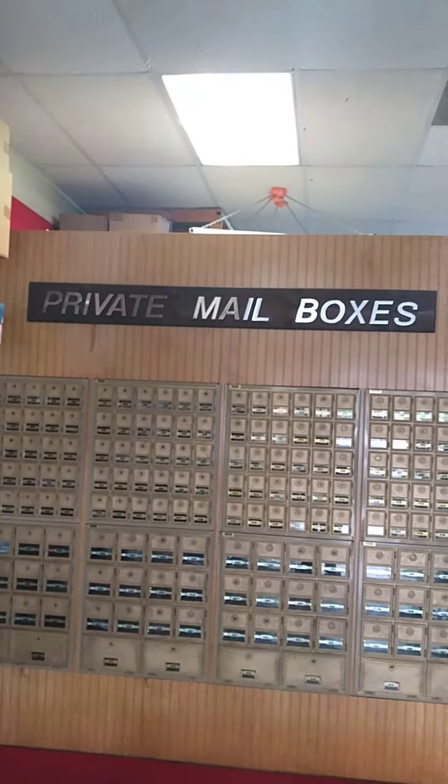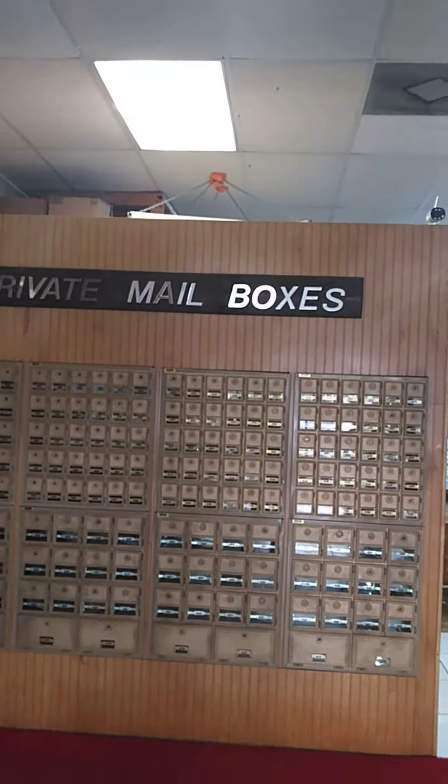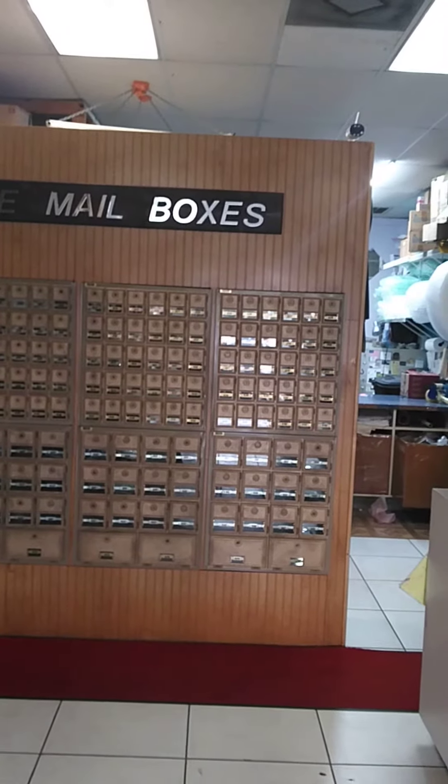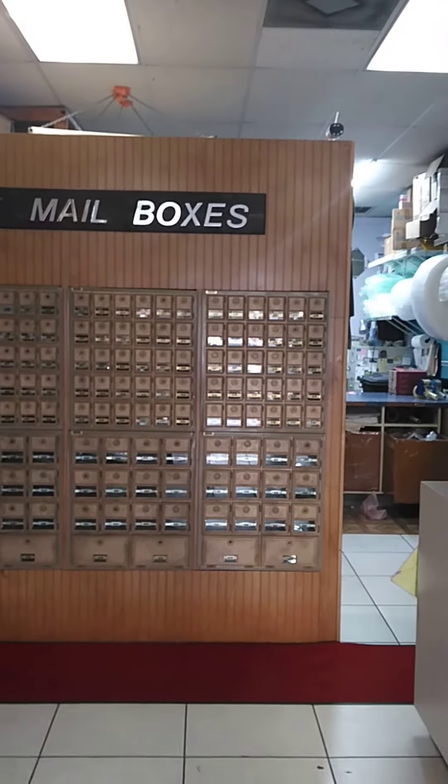Come on in and rent a private mailbox if you're so inclined. That's it for today, folks. Have a great night. Signing off from Box and Send in West Melbourne. Peace out.